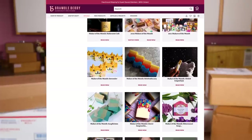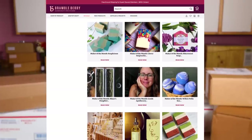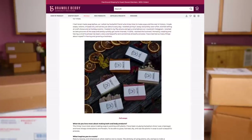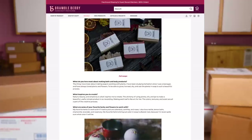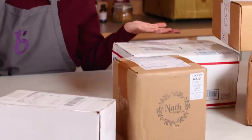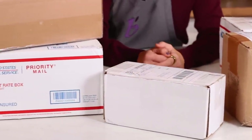Hi, I'm Anne-Marie from BrambleBerry.com. Every single month, BrambleBerry features a maker of the month — a creator of soap, body products, skincare, or candles that's caught our eye, either because of what they make, how they use BrambleBerry products, or their personal story about getting into business. These are all of our makers from this year and I'm excited to unbox and show you what they make and tell you a little bit more about their stories. So let's get unboxing.